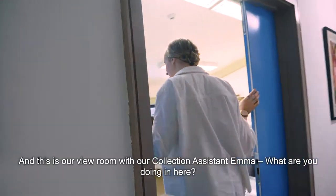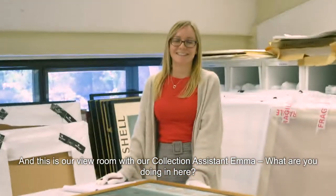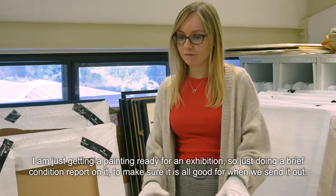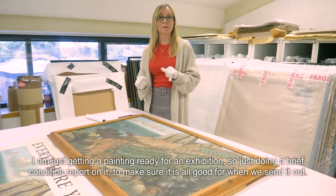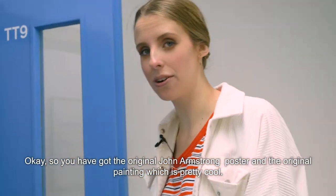And this is our view room with our collection assistant Emma. What are you doing in here? I am just getting a painting ready for an exhibition, so just doing a brief sort of condition report on it, just to make sure it's all good for when we send it out. Okay, so you've got the John Armstrong poster and the original painting, which is pretty cool.